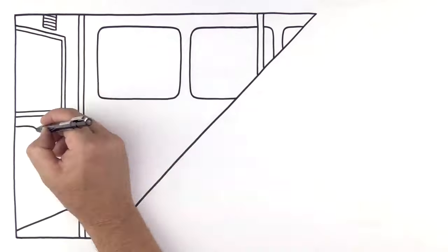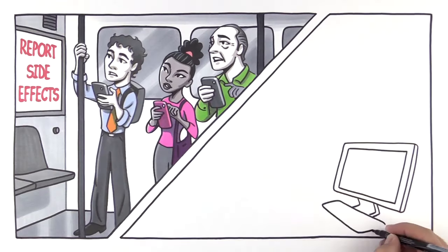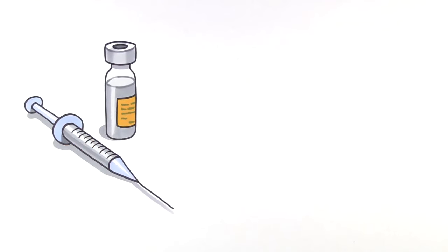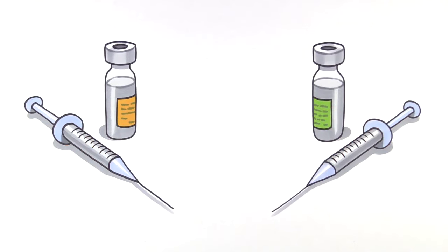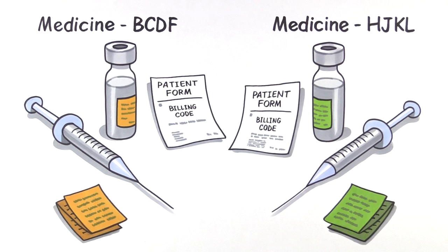For pharmacovigilance to work, we need policies that encourage awareness, accuracy, and efficiency. It also requires policies that distinguish between similar drugs, such as biologics and their biosimilar counterparts. Names, billing codes, and labels that are specific to each individual drug can encourage accurate, timely monitoring of side effects.